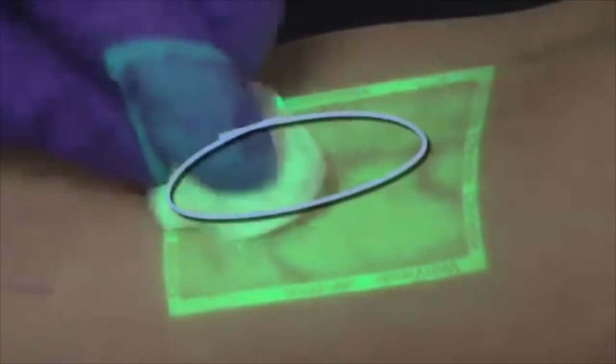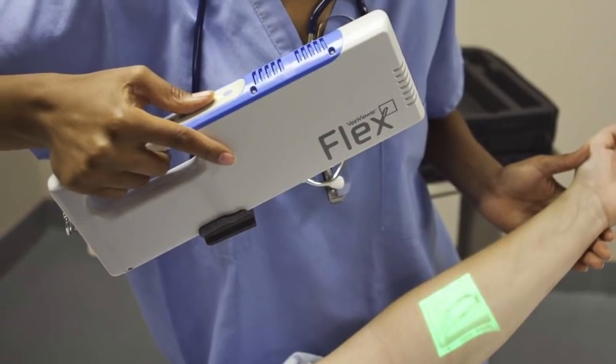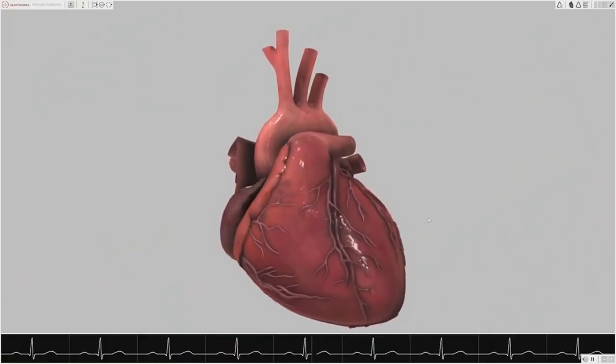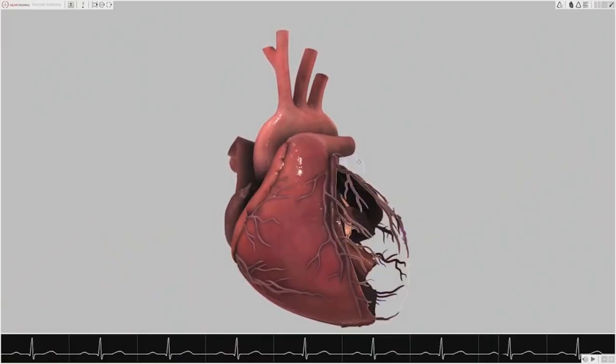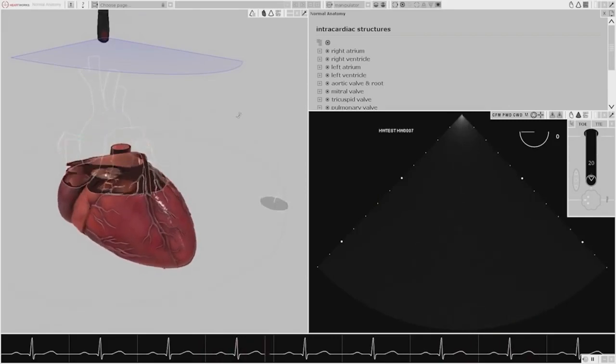Number 9: Vein Viewer — assists hospital staff in seeing vasculature deeper by emitting near-infrared light against haemoglobin and projecting information in real-time onto the skin. Number 8: Heartworks — a virtual heart for training; it can be rotated, sliced, broken down into its component structures, and used within a mannequin and ultrasound devices.